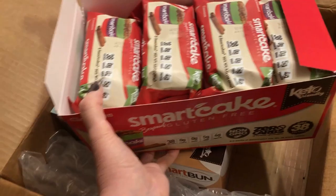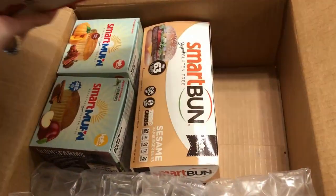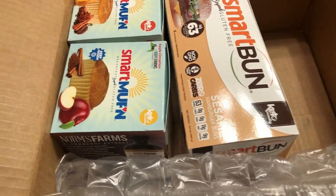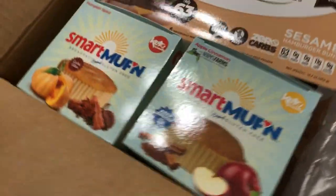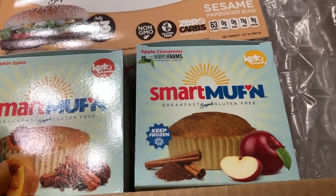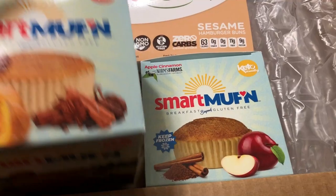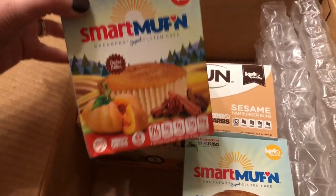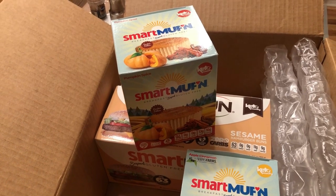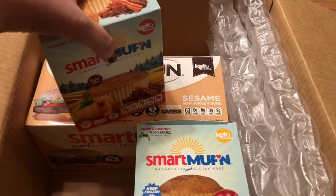Anyway, the cinnamon ones are really good — they remind me a lot of cinnamon rolls. I also got the Smart Buns, which I can't remember if I've tried before, and I know I have not tried the Smart Muffin. I got the pumpkin spice and the apple cinnamon. I think I'm going to try the pumpkin spice right now, so I'll have that with my coffee. But first I'm going to contact them and find out what happened with my variety pack.